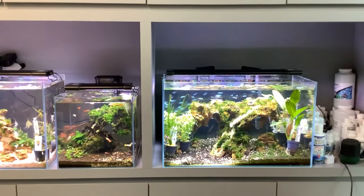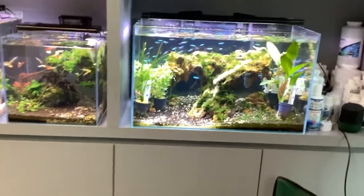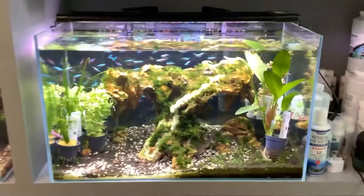And when we talk about the tank's footprint, we mean the base area. A larger footprint means more space for all the tank's cool features — plants, rocks, and hiding spots.